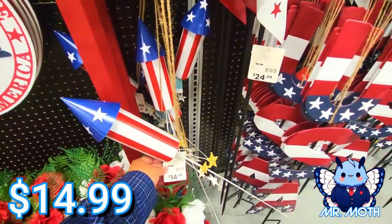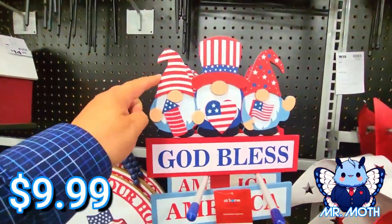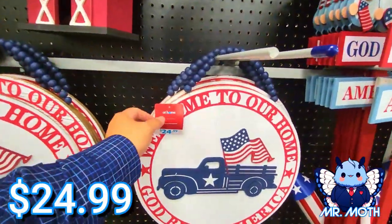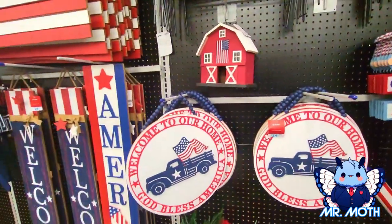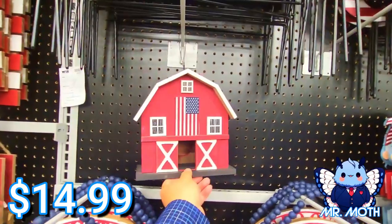$14.99. I like that. I like the gnomes — these guys are cool at $9.99. 'God Bless America.' We've got these guys — some more stuff to hang on the door, $24.99. That's really neat — I like how it's carrying the flag. Oh, I like this bar that has a flag on it too.